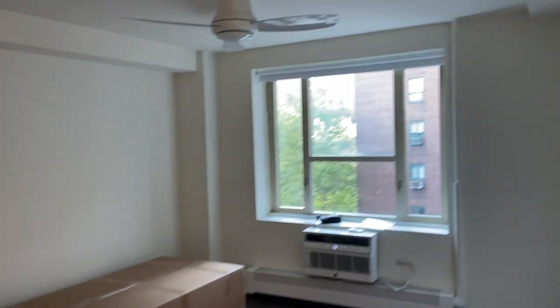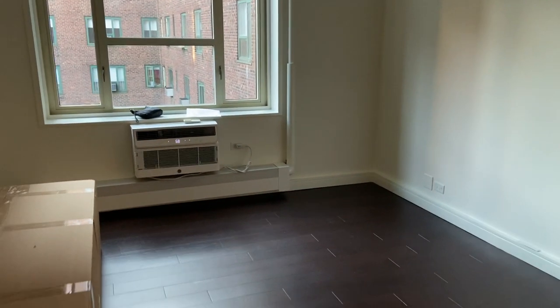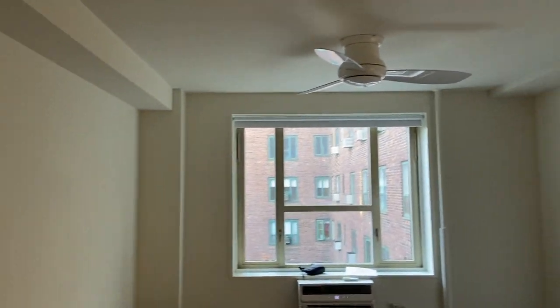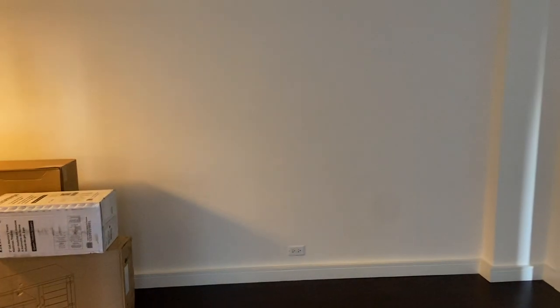Moving on, we have our living room space — very big. We're going to do a couch here, TV stand here, and get some decorations as well. Really a great big space. Back here is just a little empty space — we're going to get a bar and kind of have a bar area over here. The AC unit comes with a remote, which is really nice.